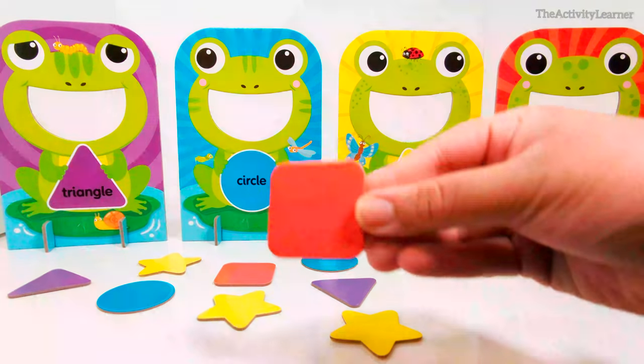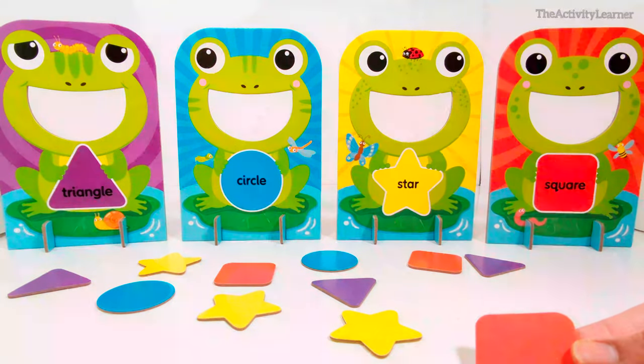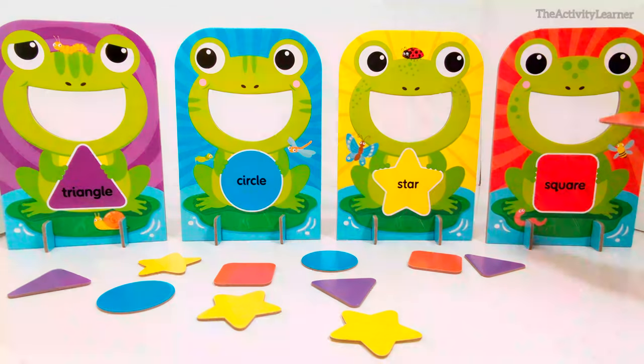Red square. Which frog eats red squares? That's right, this frog holding the red square. Great job!